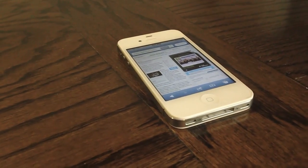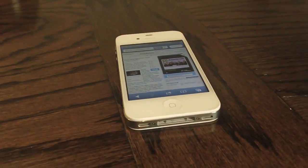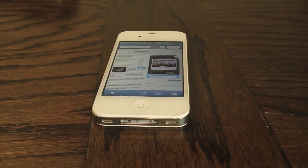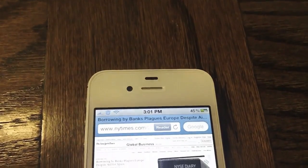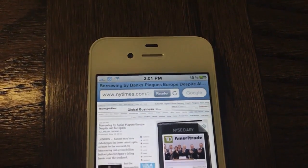Hey guys, what's up? It's AppOSX here and today I'll be showing you guys a new jailbreak tweak called Pocket Safari. This jailbreak tweak allows you to save articles to Pocket using iOS's built-in native Safari application.